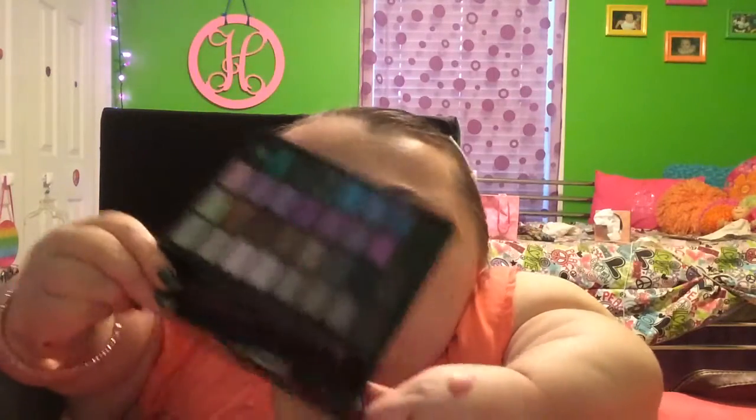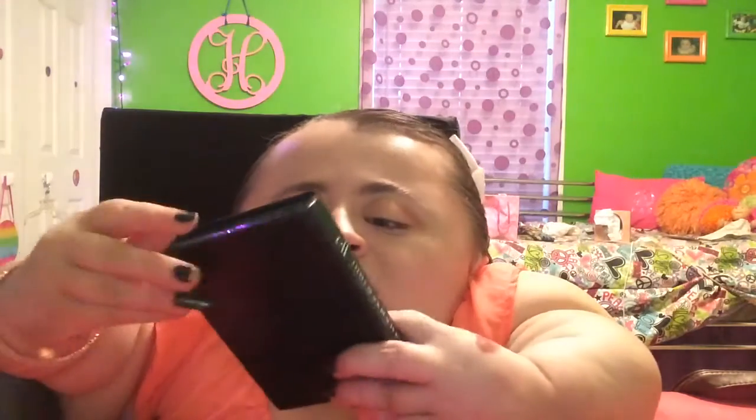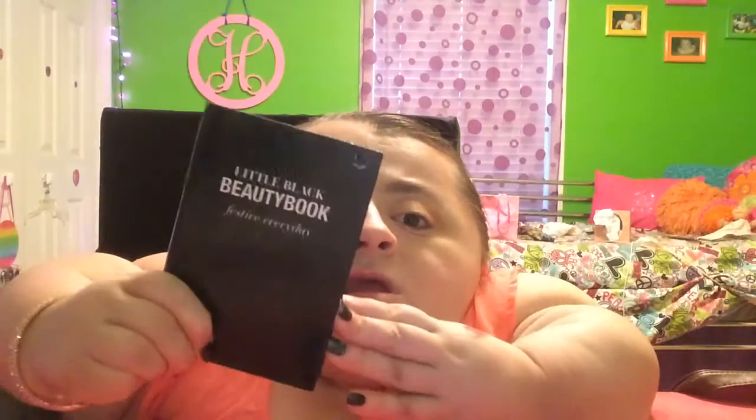My next favorite would have to be my L palette. I just really got back into this thing and I'm trying to use it all up before I have to throw it out. It has a nice variety of neutrals and a nice variety of colors. This was my very first eyeshadow palette that I ever owned, and I really liked it — I forgot how much I loved it. It's really pigmented, and this is just the festive everyday one.